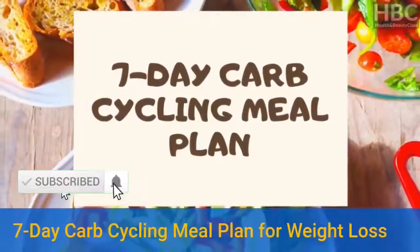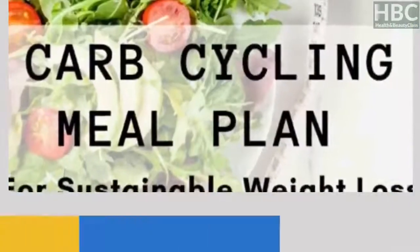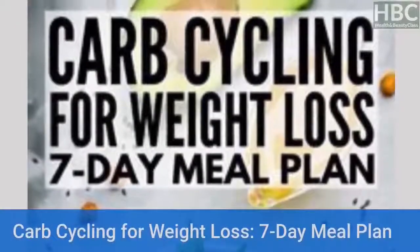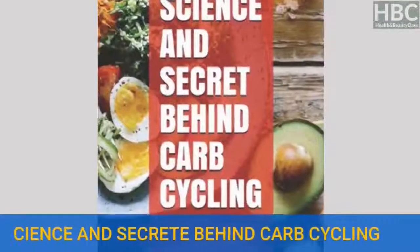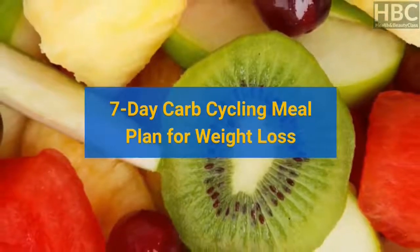7-Day Carb Cycling Meal Plan for Weight Loss. Watch this video to the end to discover how to achieve your dream body using this rapid fat loss technique, carb cycling. After watching, download your free copy of the Carb Cycling for Weight Loss e-book — The Ultimate Diet Guide e-book for Weight Loss — by clicking on the first link in the description below.